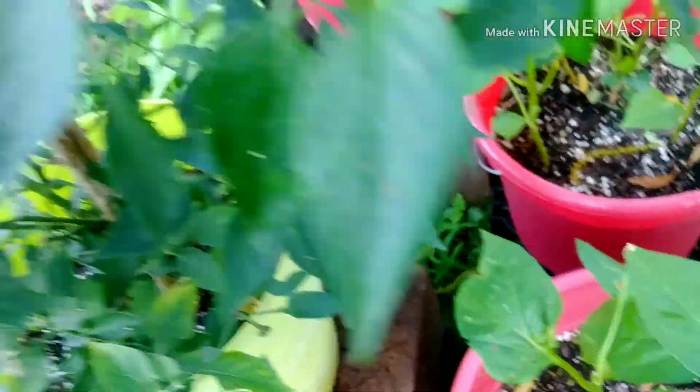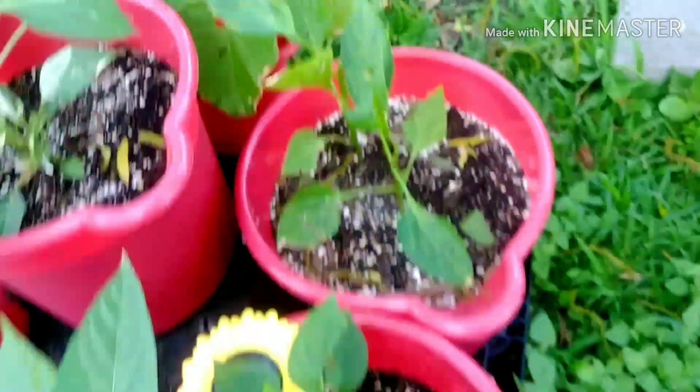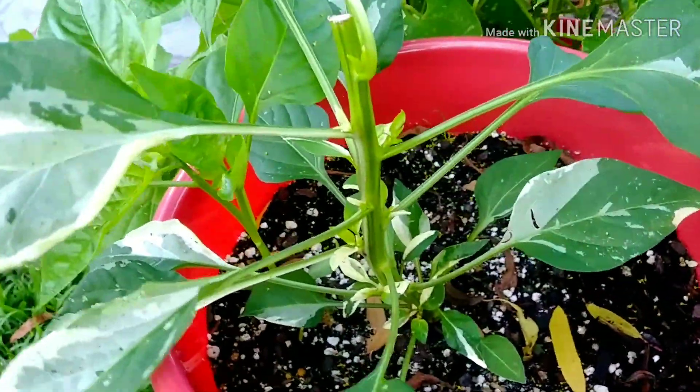This is the overwintered pepper, and this is the one that I harvest. As you can see the peppers — she's coming back with more peppers and more flowers. The girl is a beast! More topped peppers.